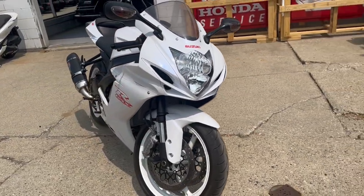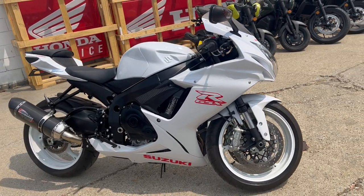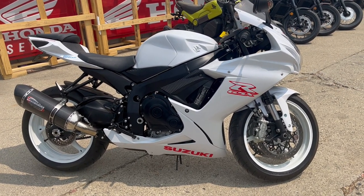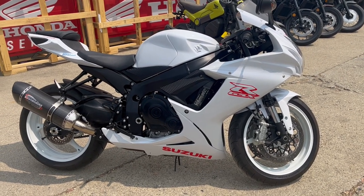You can save thousands from new, even if you can find a new one. The factory Suzuki warranty is still available, so you can buy with confidence. 2020 Suzuki GSXR 600 at Approval Power Sports — visit our website, our YouTube channel, Facebook page, call today and you can ride today. approvalpowersports.com